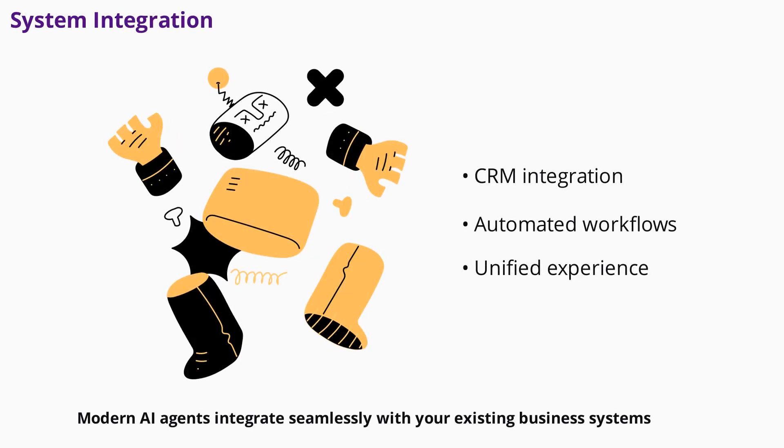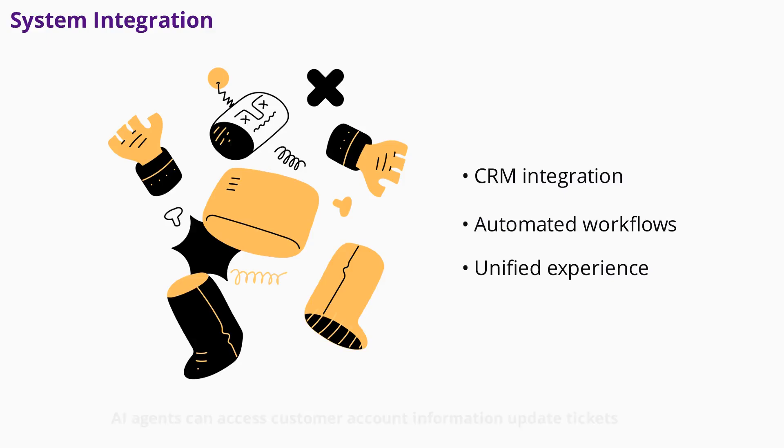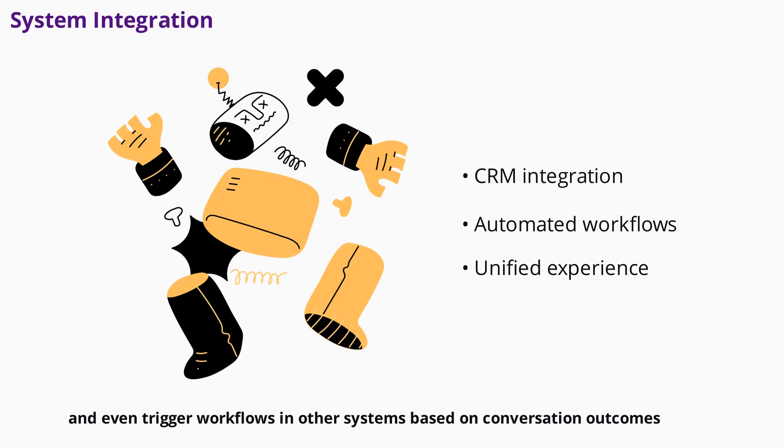Modern AI agents integrate seamlessly with your existing business systems. They connect with CRM platforms, help desk software, and analytics tools to provide a unified customer experience. AI agents can access customer account information, update tickets, and even trigger workflows in other systems based on conversation outcomes. This integration ensures your chatbot is not just a stand-alone tool, but a core part of your business operations.